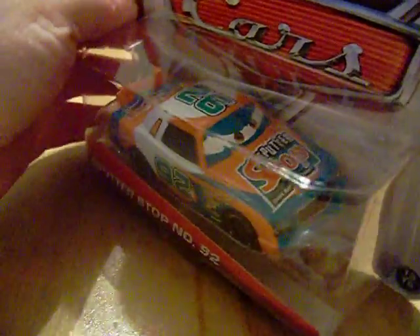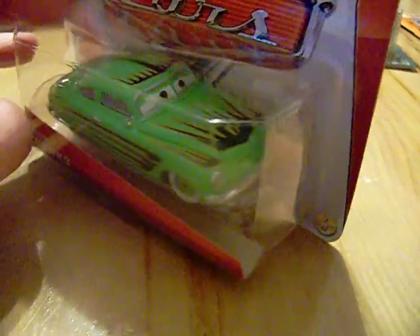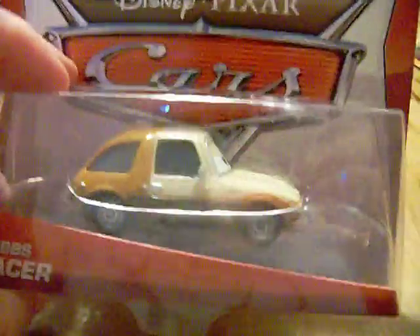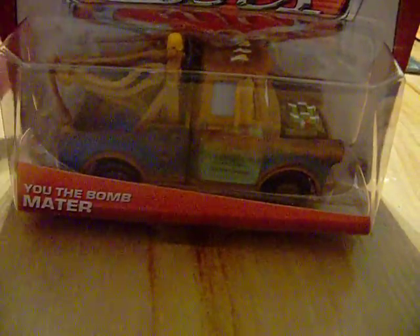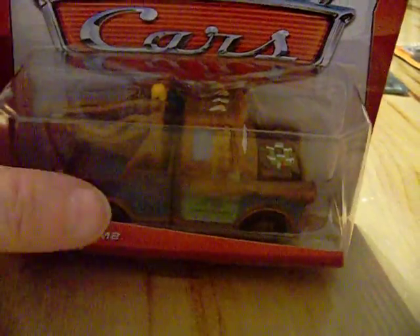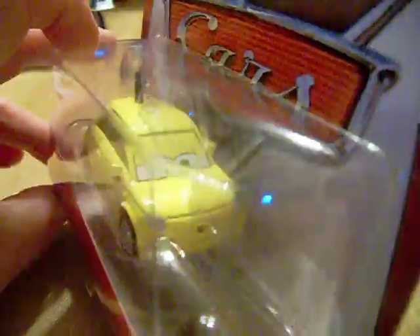I picked up Sputter Stop number 92 — just kind of cute, very nice. I also picked up Edwin Cranks and this Tufts Pacer, which I thought was kind of cute. I picked up the Bomb Mater as well. There was also an all-baby-blue variant Mater — very nicely made — and I also picked up Franca.